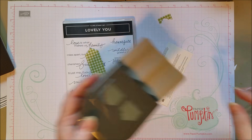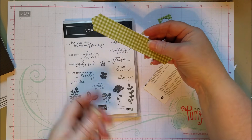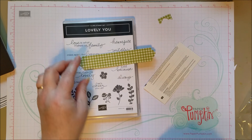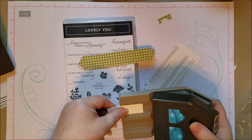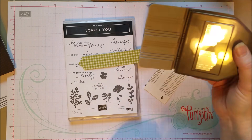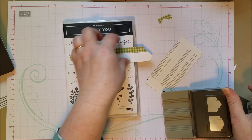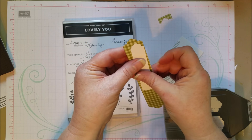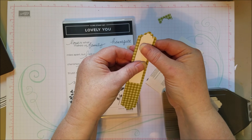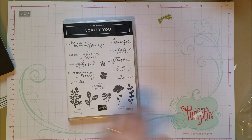You can make many different sizes of little labels for your sentiments and stamp whatever you want. It's also nice for layering — you can do a one inch piece and then layer a smaller one on top to get nice layered sentiments. So that's a fun bundle.